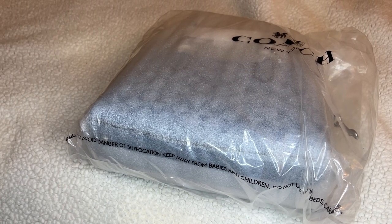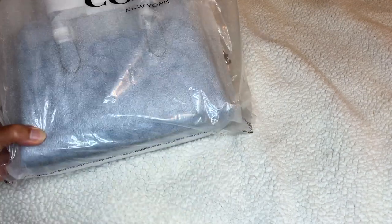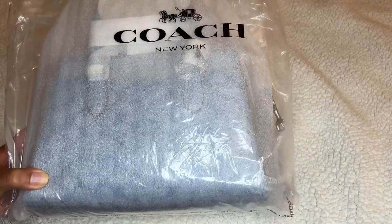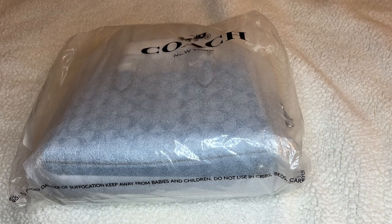So for my birthday I ordered these two bags. I got this one which is the mini Darcy — it is the signature mini Darcy in denim chambray signature.